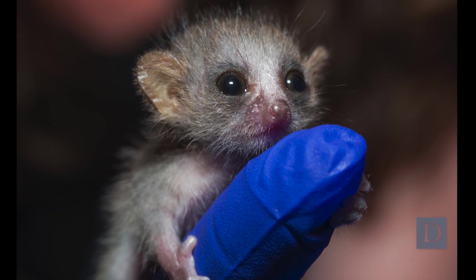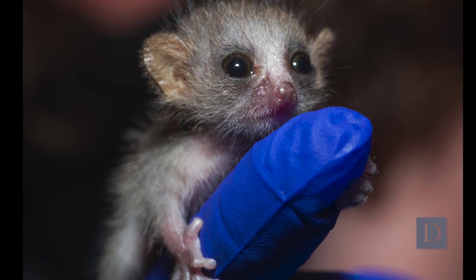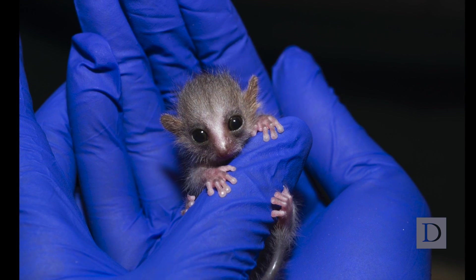During the course of that work, we identified some really exciting commonalities between mouse lemur and human that indicated a common molecular mechanism that could contribute to diseases like Alzheimer's, Parkinson's, and ALS.